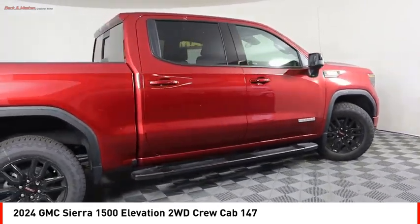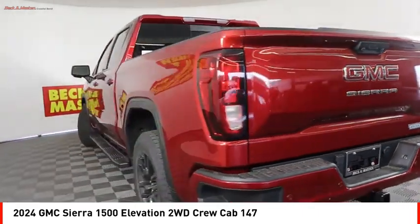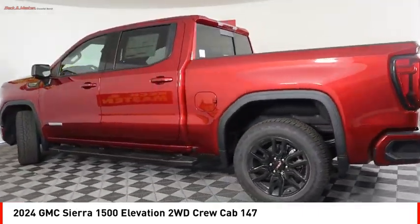Front suspension type: strut. Roll stability control. Rear step bumper. Drive away with a great deal on this vehicle. Call or stop in today.